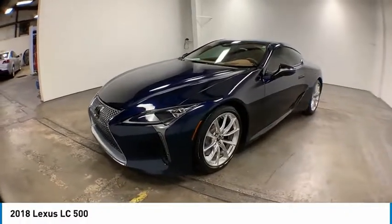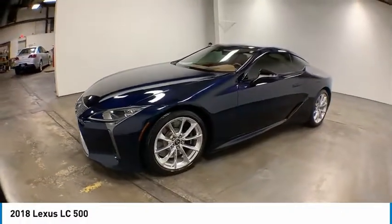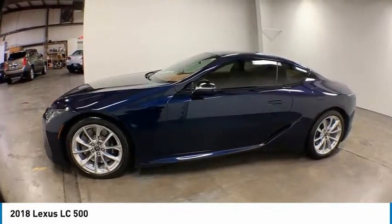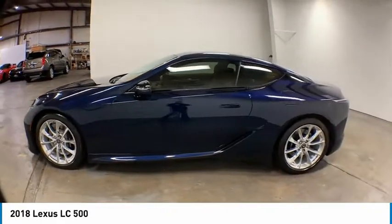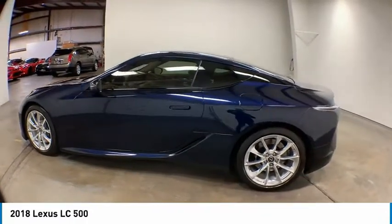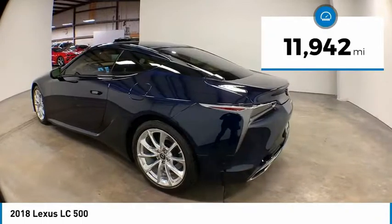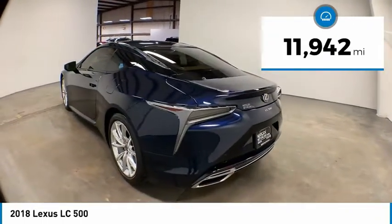You are going to love the 2018 LC. The Lexus LC is a luxury coupe like no other. Design, performance, and handling all make this vehicle stand out in a crowd. This vehicle has less than 15,000 miles. Here are some of this vehicle's great options.